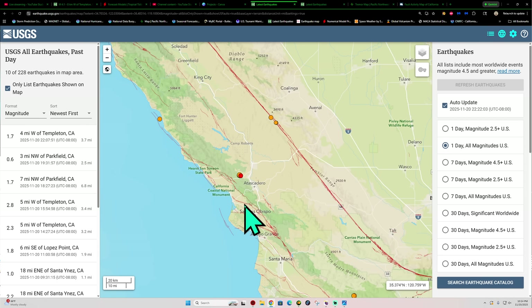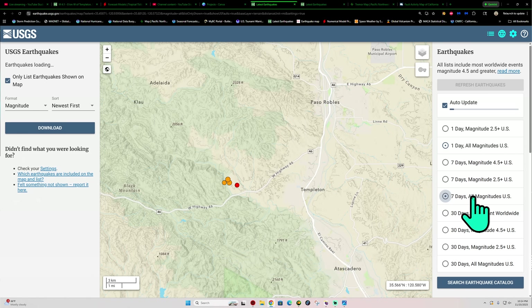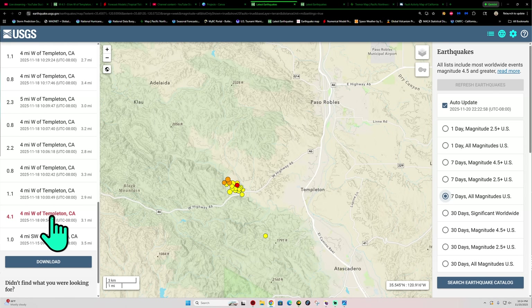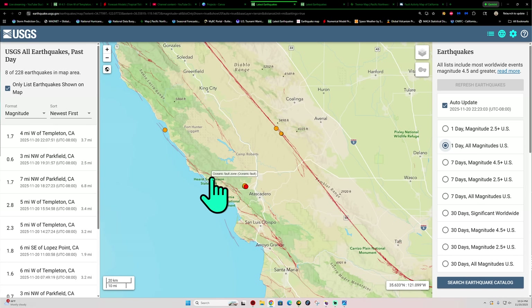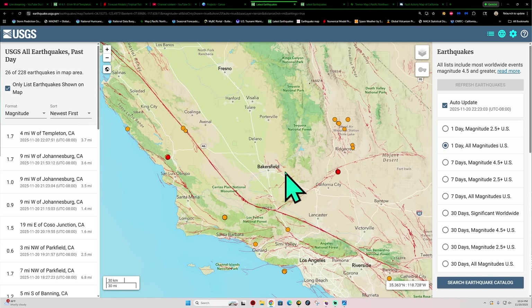Some further activity over here around the San Luis Obispo area off the Oceanic Fault. A little bit of activity out there this evening, bringing the total tally up to around 27 earthquakes, including that 4.1 that struck here two days ago. Still seeing some movement. That fault system does have some potential to do some damage — some decent sized events can happen in that area.